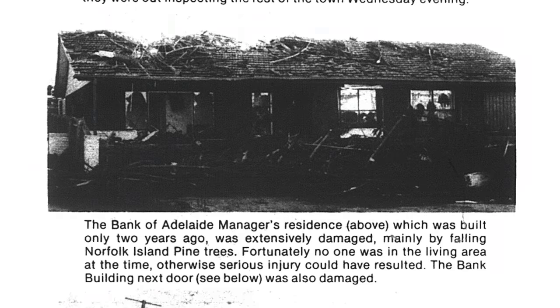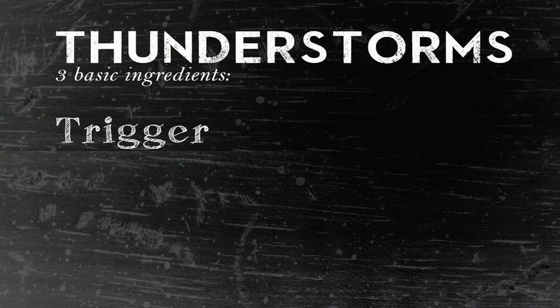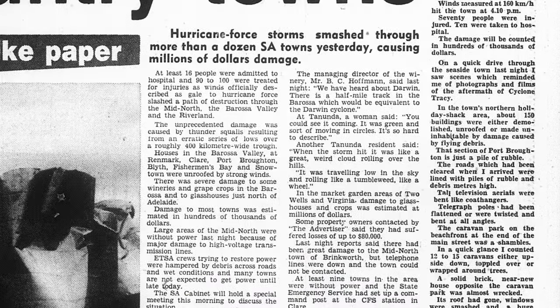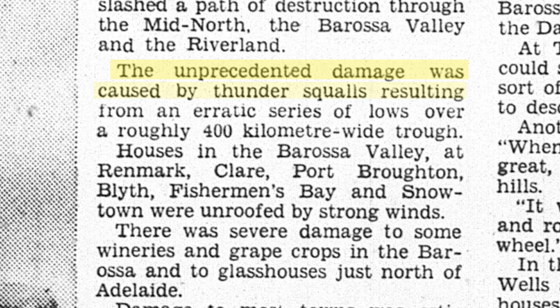So what becomes of a small coastal town when struck with a severe thunderstorm of this magnitude? To get thunderstorms in general you need three basic ingredients. You need what we call a trigger — something that creates the initial uplift for the vertical movement of air, which develops fairly tall clouds that eventually become cumulonimbus clouds and develop into thunderstorms. The trigger was definitely there: a series of low pressure troughs moved across the state, with low pressure systems developing on those troughs, creating uplift.